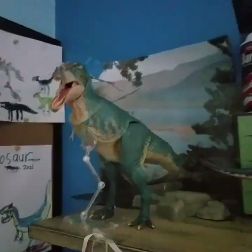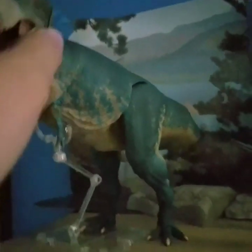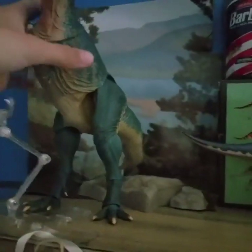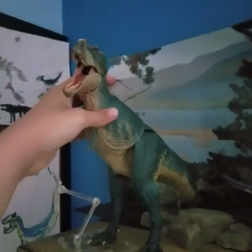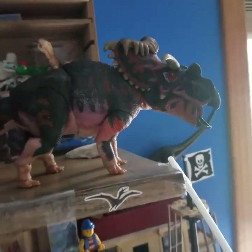Then we've got the Beasts of the Mesozoic shelf with my wonderful BotM Gorgosaurus — oh no, he's falling over. I put him in the pose of the Jurassic Park T-Rex at the end of the movie when the banner falls down. And then Medusaceratops — such a wonderful figure — and Kosmoceratops. Here are a few guys on my desk too.